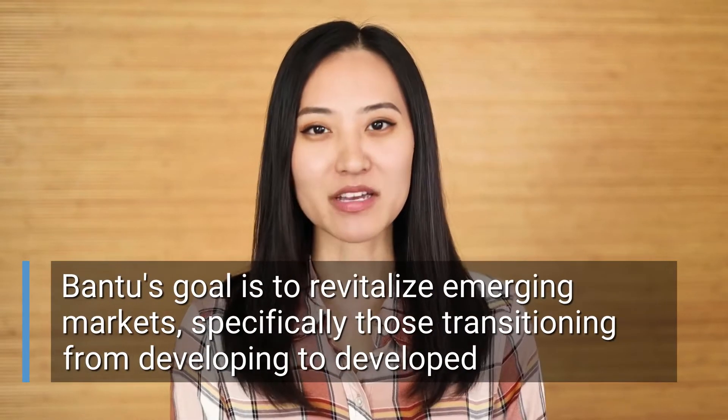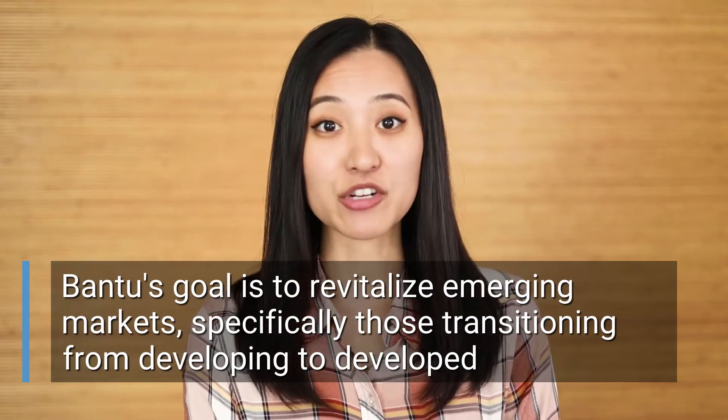Its goal is to revitalize emerging markets, specifically countries that are transitioning from developing to developed. To achieve this, the Bantu blockchain combines the best attributes of high-performance blockchains, such as speed, security, and reliability, and adds what it calls the human factor, to incentivize and empower its participants economically. Leveraging a consensus called the Harambi-Byzantine Agreement makes it possible to reach consensus without relying on a closed system to record financial transactions accurately.